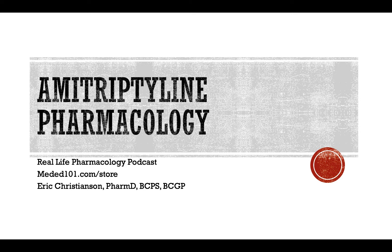Go check out reallifepharmacology.com. You won't be disappointed. I've got a free 31-page PDF on the top 200 drugs. It's a great little study guide. I throw in some of the most common clinical practice things you'll see. And if you are preparing for board exams, I also throw in a lot of top clinical pearls that you might often be tested on. So definitely go check that out. Get it for free just for subscribing to the podcast.